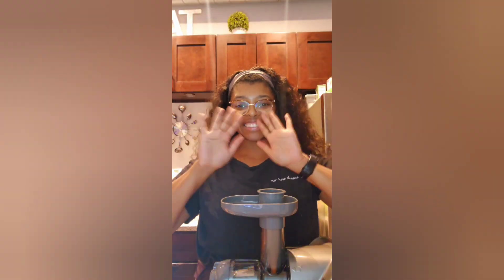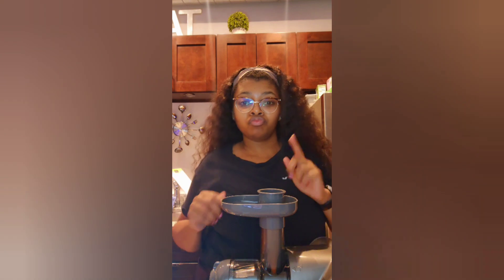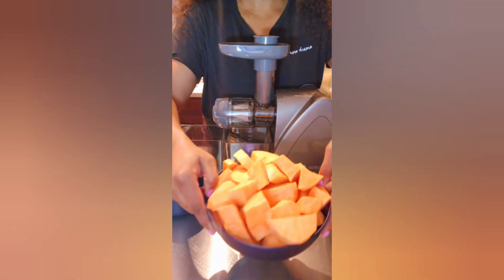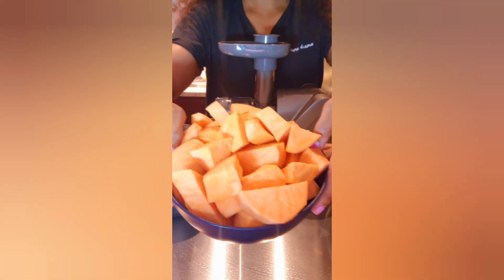Hi, all of my relevant people — welcome back to my channel! We are going to be juicing sweet potatoes today, so let's get it started. First ingredient are my sweet potatoes, as you can see here.